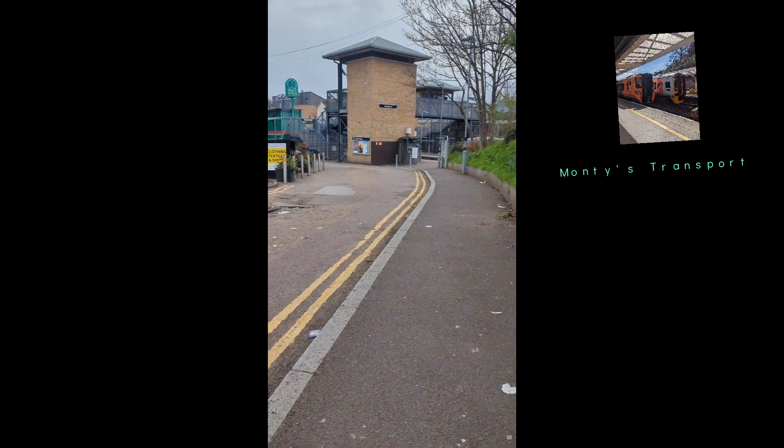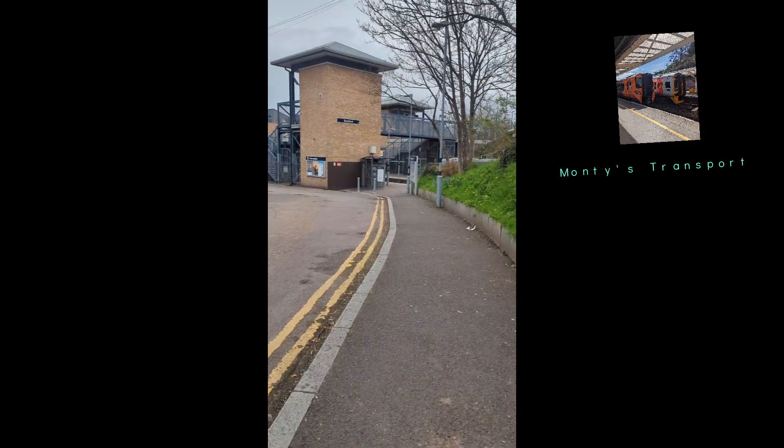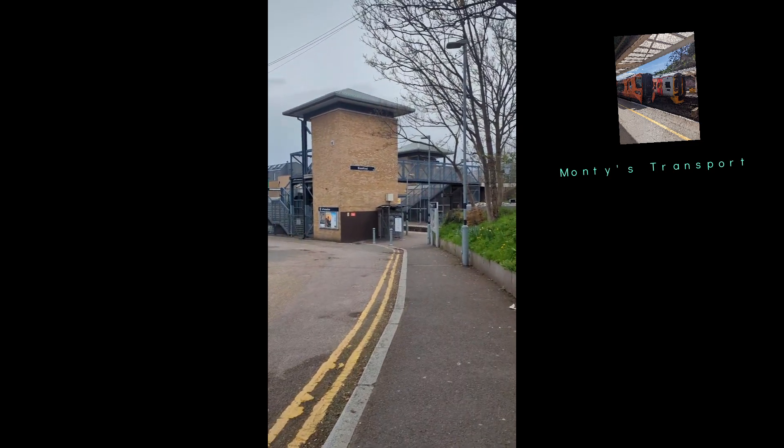Hello everybody and welcome back to another video. Today I'll be travelling with South Western Railway on board one of the Class 450s to Weybridge.